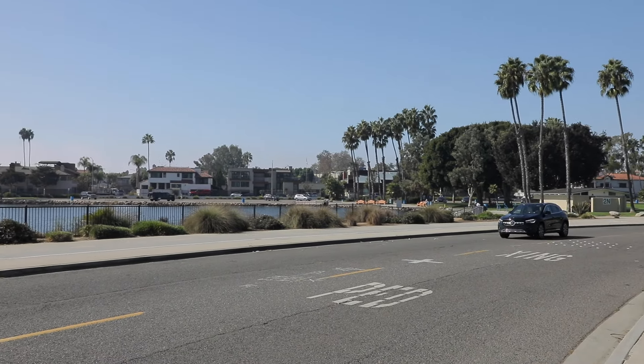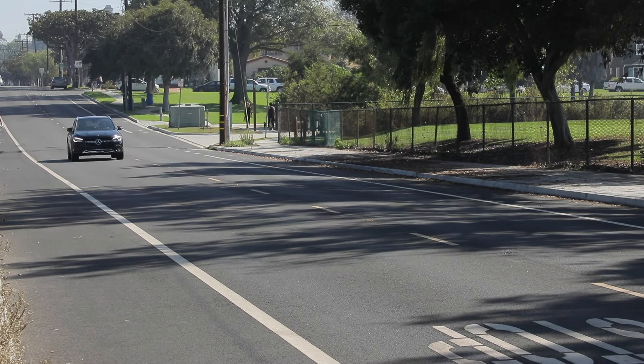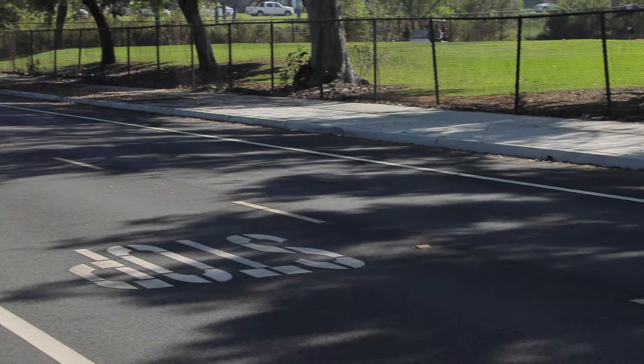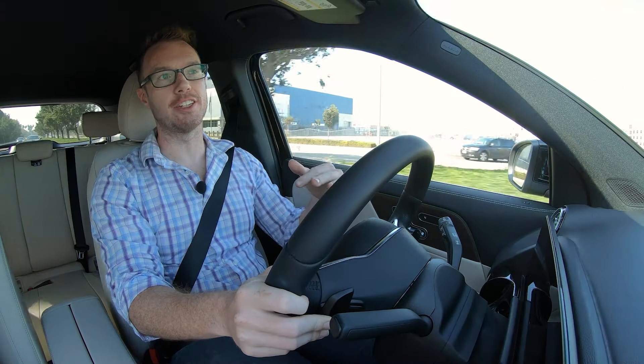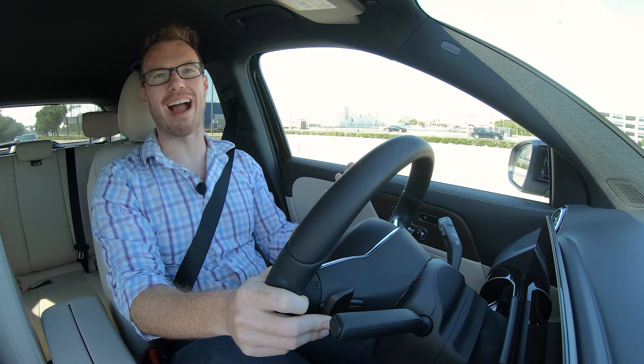As sharp as this engine is, I will say it's not necessarily quite as refined as the turbocharged four-cylinder engines employed by Audi or BMW. The most notable thing is actually at idle — when you get out of the GLA and the engine is just running there, it does sound unusually gravelly.